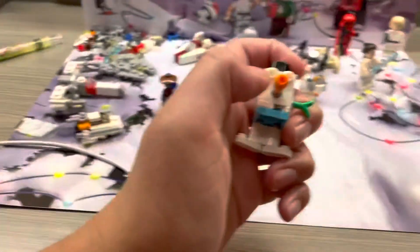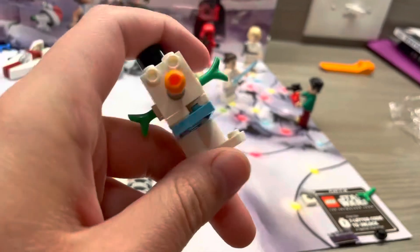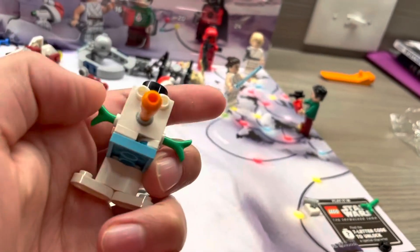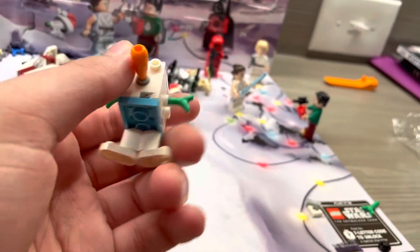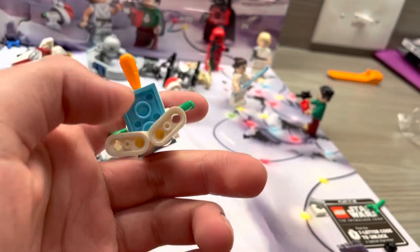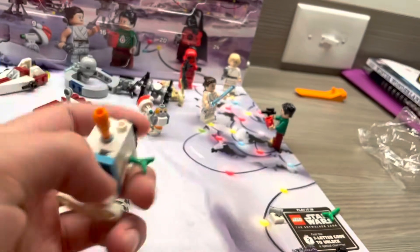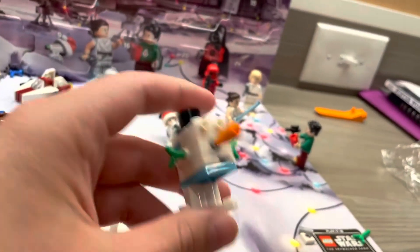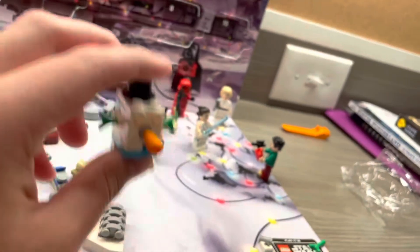Look how cute that is! I need to find a smooth type of black pieces for the eyes, but other than that I think it's a very cute build. You got a little top hat on top, and then little stick arms with green — like leaves or branches. I love the blue texture on the bottom, and a little carrot piece around the nose. Just a very cute little figure.